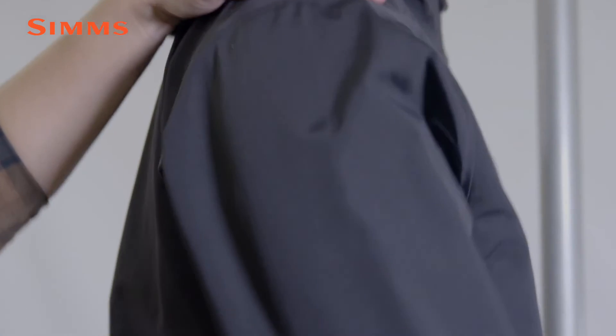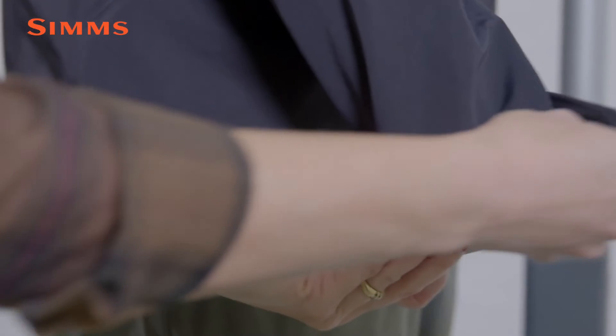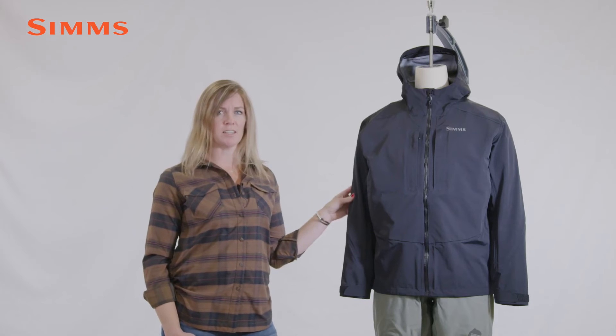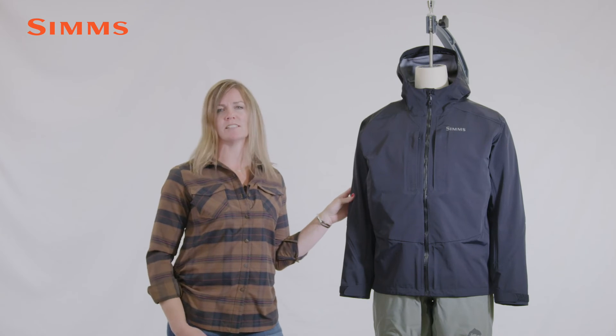Casting motion design sleeves built with articulation in key areas, finished with a velcro tab closure to keep water out when releasing that fish. Our Freestone jacket features an urban fresh, versatile look and was purposely built for those cast and free-flowing conditions.